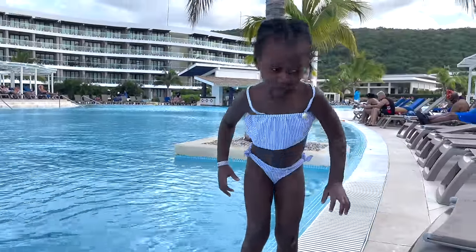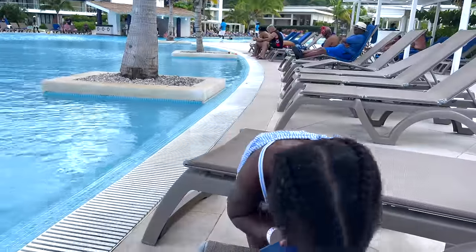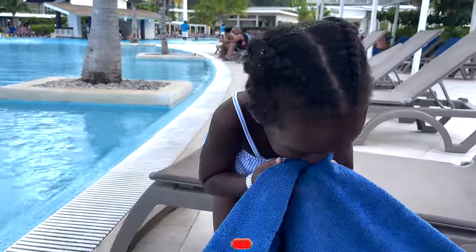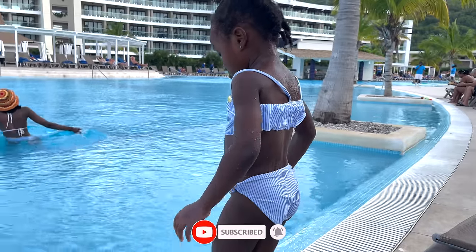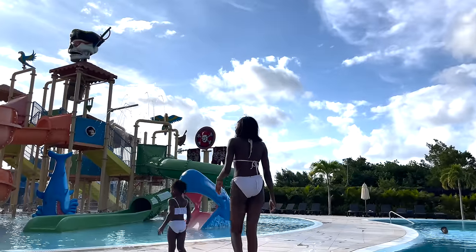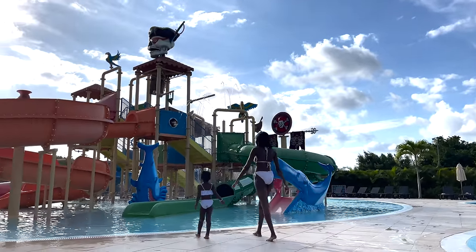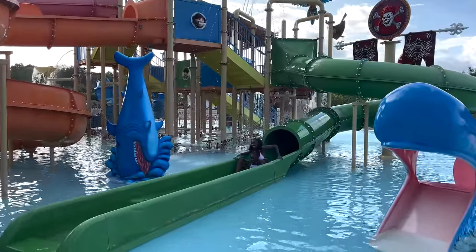What happened? She fell down in the pool! Let me wipe you off — do you want to go back? Splash park time!